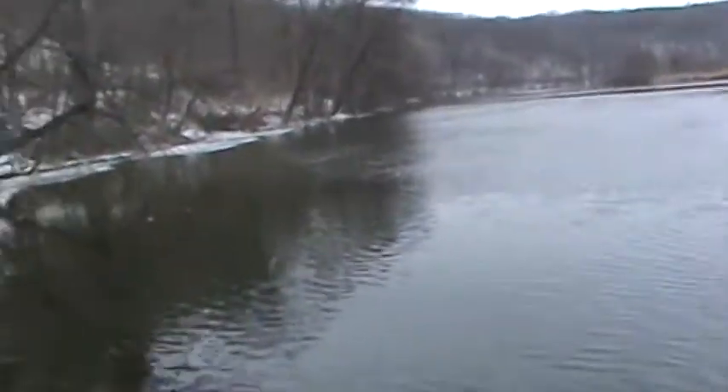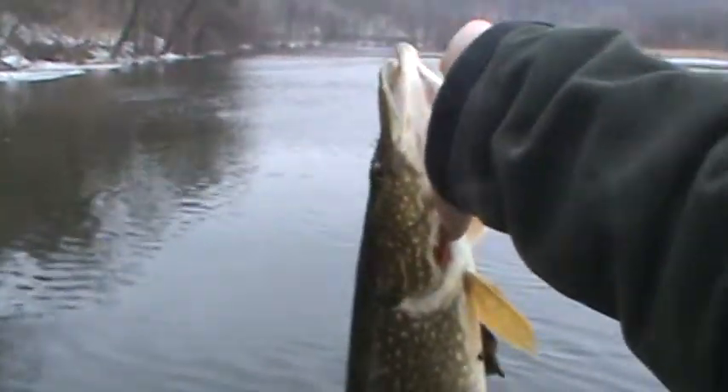They just opened up the dam, so that kind of got rid of a lot of the ice along here. All the lakes are still frozen.